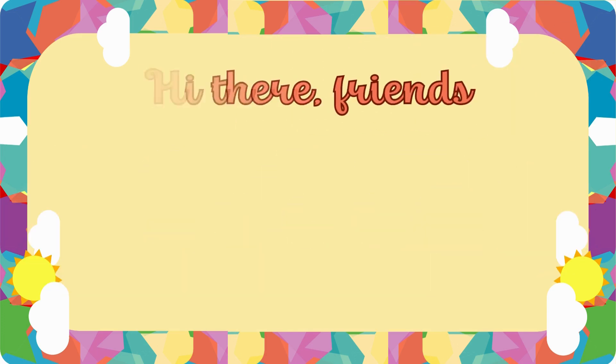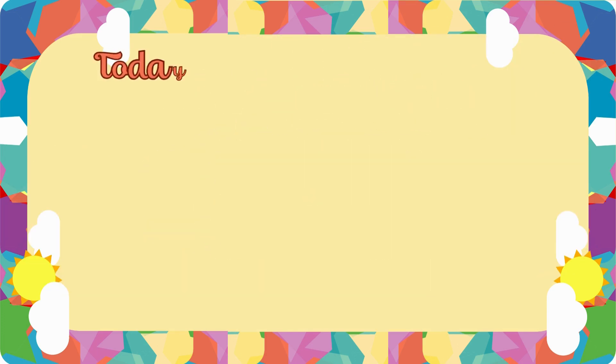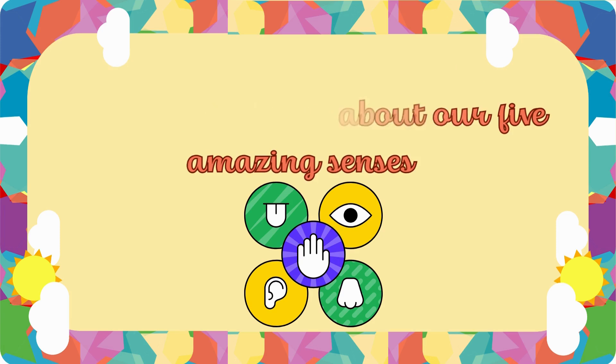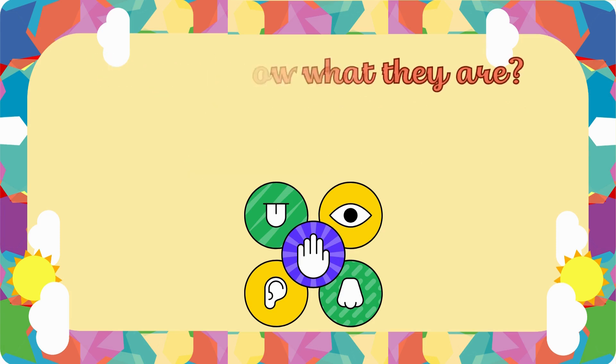Hi there, friends. Welcome to Rhyme the World. Today we're going on a fun adventure to learn about our five amazing senses. Do you know what they are? Let's find out together.